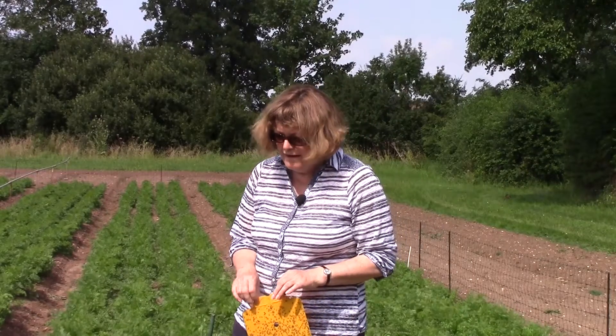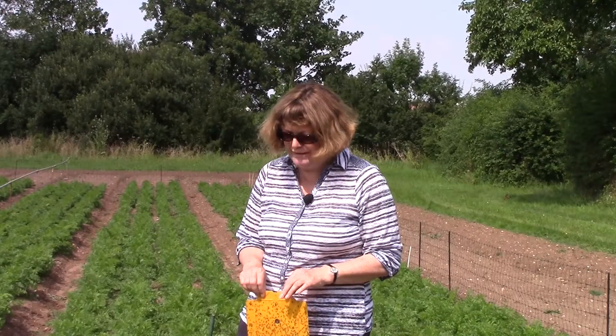My name is Rosemary Collier. I'm Director of Warwick Crop Centre and I'm an entomologist by training. Pest insects can reduce both crop yield and crop quality and here at Warwick Crop Centre we're working on a number of the components of integrated pest control strategies for a range of pests.